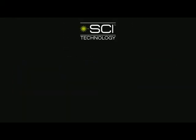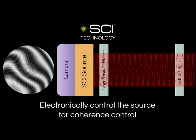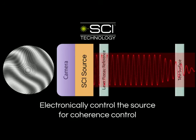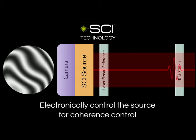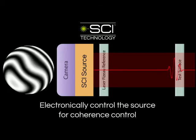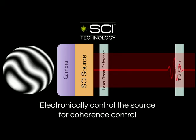To make SCI, we created a light source that controls the source coherence electronically at will. By creating the desired source coherence, the interference fringes appear everywhere for alignment, and then are isolated, moved to the desired surface, and phase shifted — and all this is done electronically.